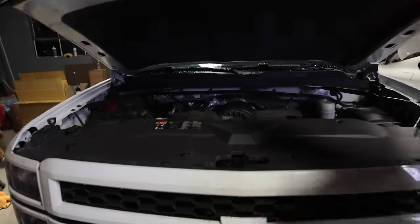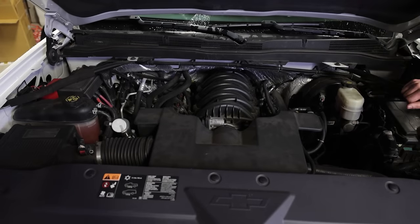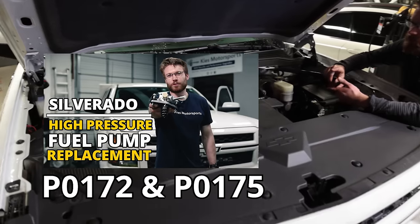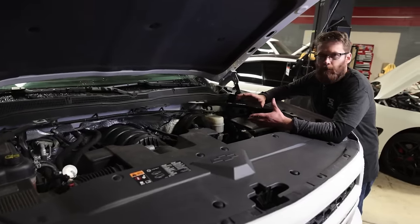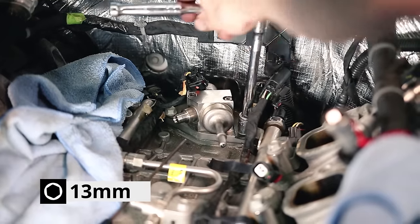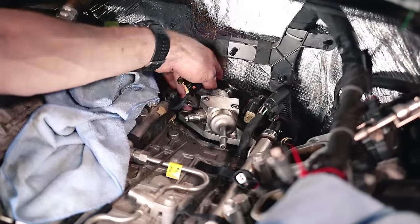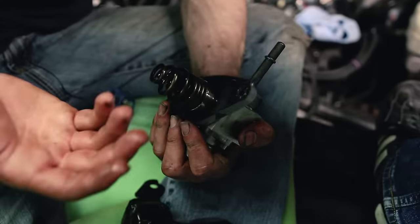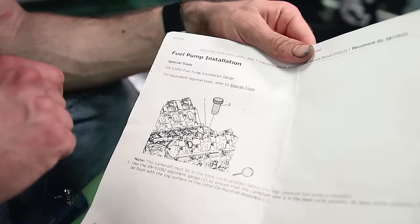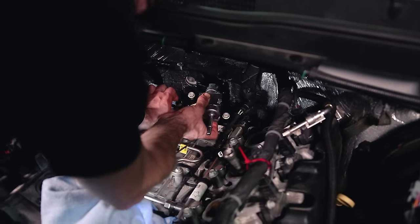We're going to start under the hood, and the first issue is one I personally experienced — the high pressure fuel pump. I had check engine lights for P0172 and P0175. I first noticed the truck idling weird, and when I turned the ignition off it would shut down in a very strange way — it wouldn't shut off right away like a normal turn off. I did some investigation of the codes and identified it was the high pressure fuel pump, then took it to a local dealer who did a pressure test and verified it wasn't holding proper pressure.